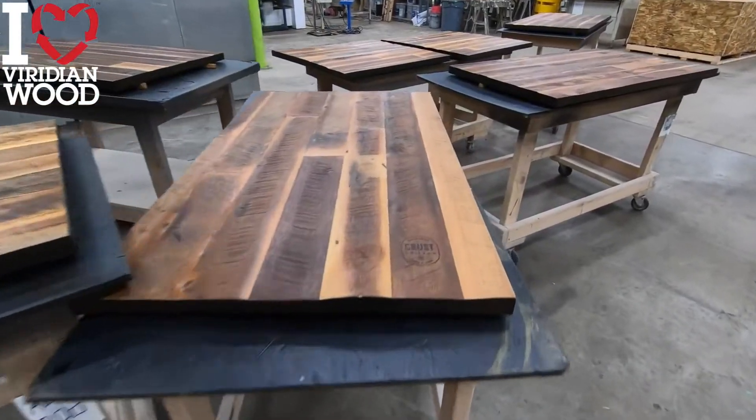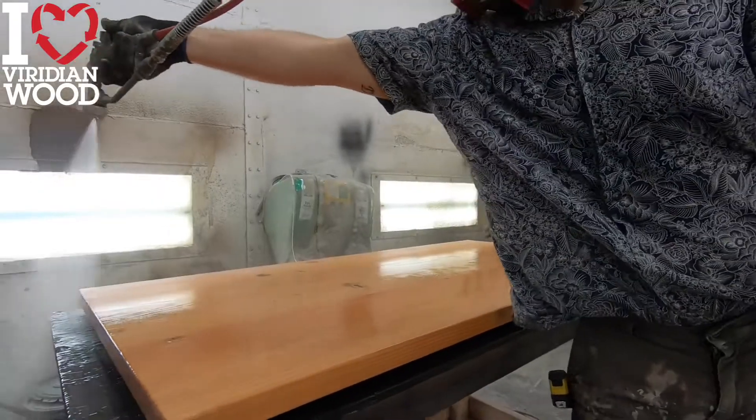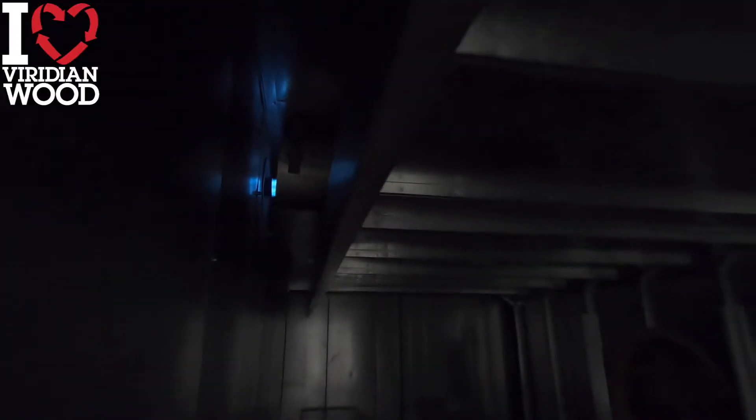Our conversion varnish is GreenGuard certified for indoor air quality. Our finish is also Eco Lab certified for all of their front-of-house cleaners, so you know it will stand up to years of use.